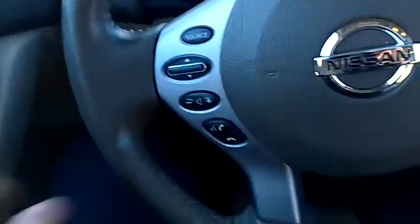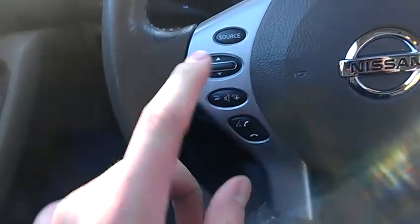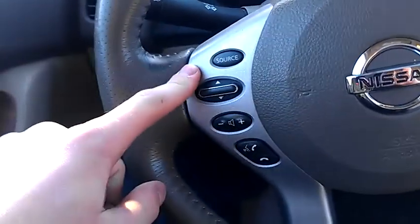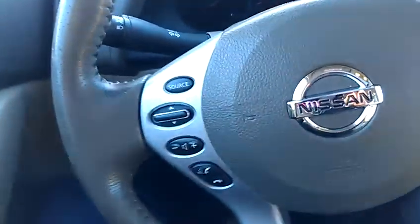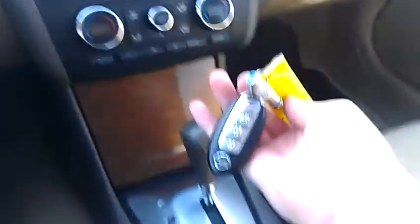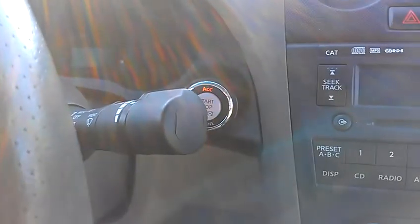There's the trunk release. On the steering wheel here, you have music controls and Bluetooth controls. You can choose your music source — if you don't want to listen to the CD, you hit source, you'll switch to FM, hit it again AM, and so on. Cruise controls right here. It is a push-button start — key's right here, foot's on the brake, press the button, and it starts.